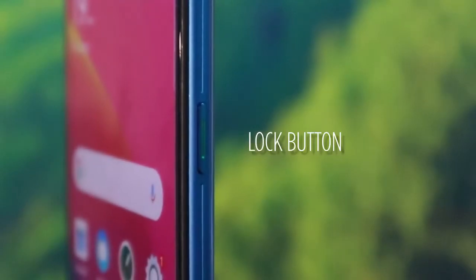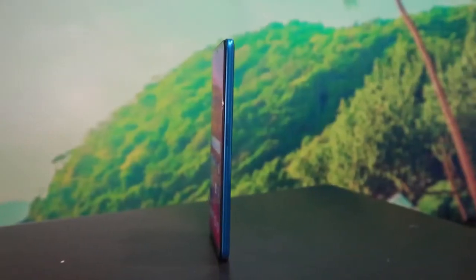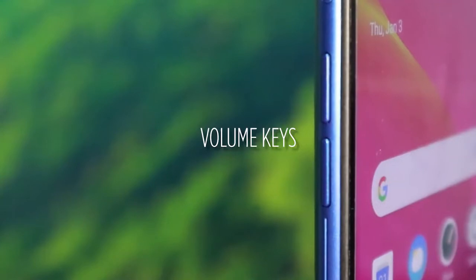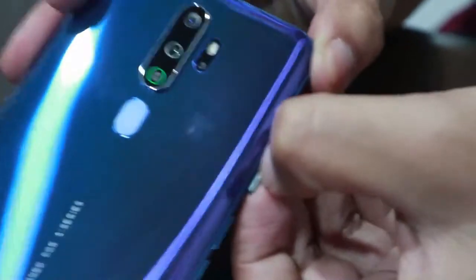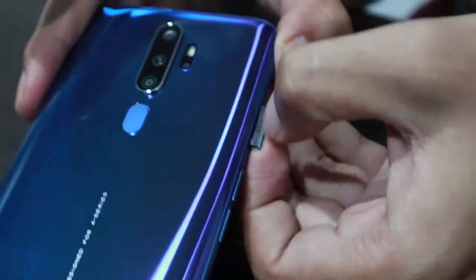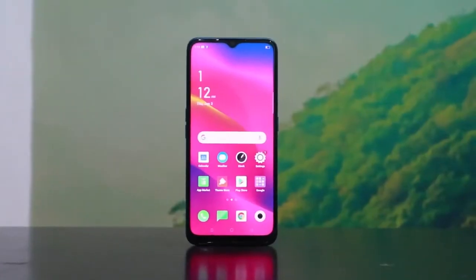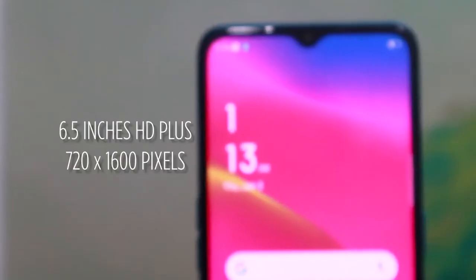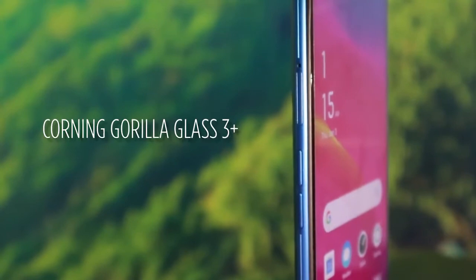And then on the top, of course, the lock button. The power button is on the right side. And then, of course, your volume rockers. And your SIM card tray is on the left side. Good news, because it's dual SIM. For the display, it's a winner for me, because it's 6.5 inches HD with Corning Gorilla Glass 3 plus.